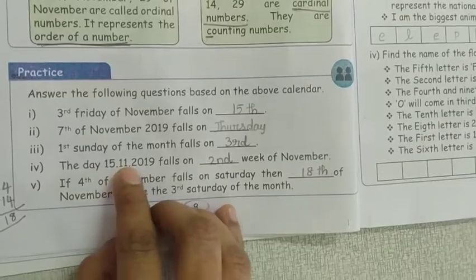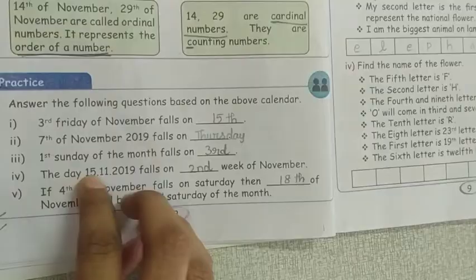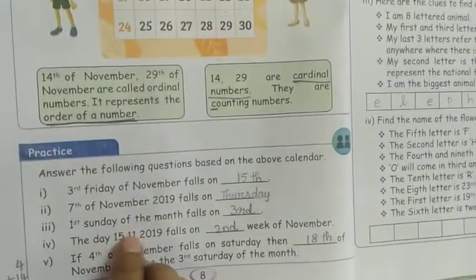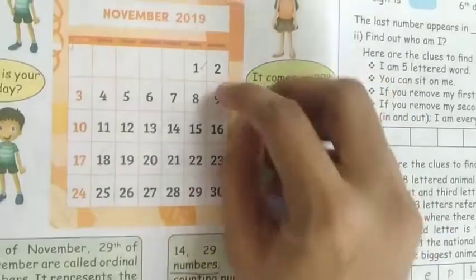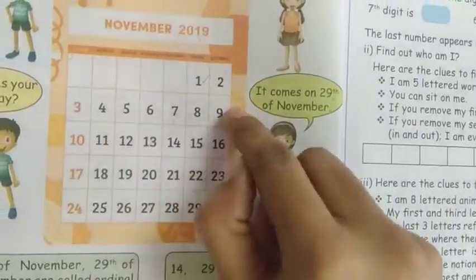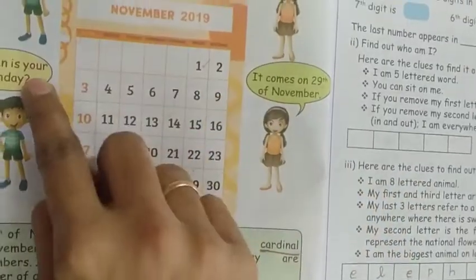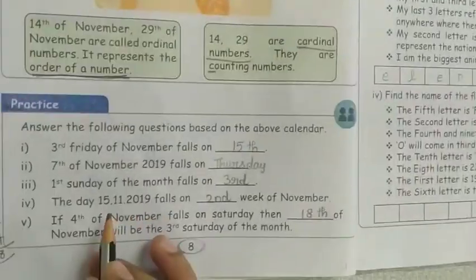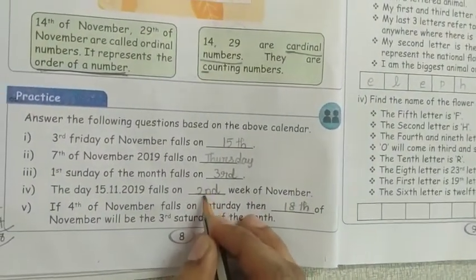The date 15.11.2019 falls on which week of November? November is the 11th month. November 15th — the 1st week is Sunday to Saturday. This comes in the 2nd week. So 2nd is the answer.